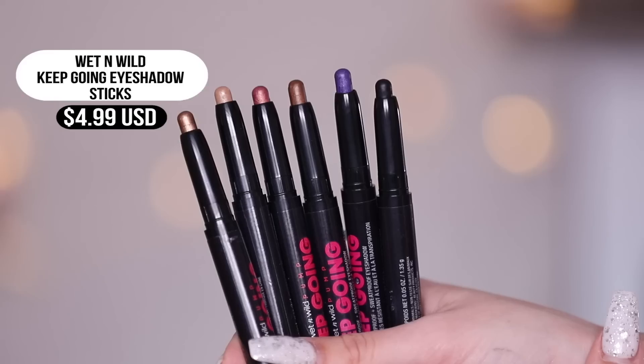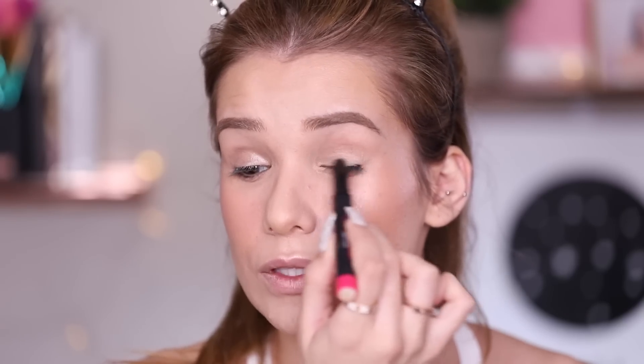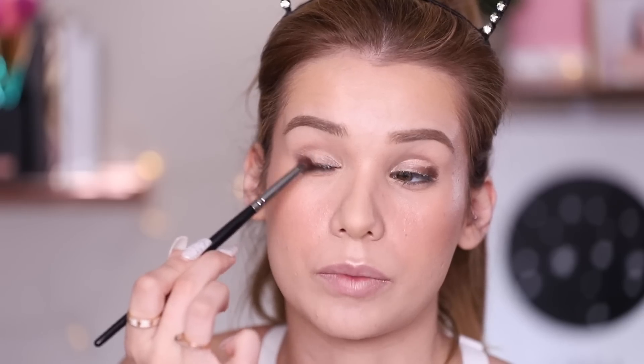Moving on to eyes — trying out their cream eyeshadow sticks, which come in six different shades. I'm working with neutral tones since you'd probably go for neutrals at the gym rather than a black smoky eye. Using the shade Running Naked, a light champagne bronzy color — very creamy and applying beautifully. Then on the outer corner, using the shade Protein Shake, starting at the lower lash line and going up. Blending with a clean brush into the crease. You could apply these just with your fingers — the whole point is quick, easy application. They're supposed to be sweat proof, waterproof, and not crease.